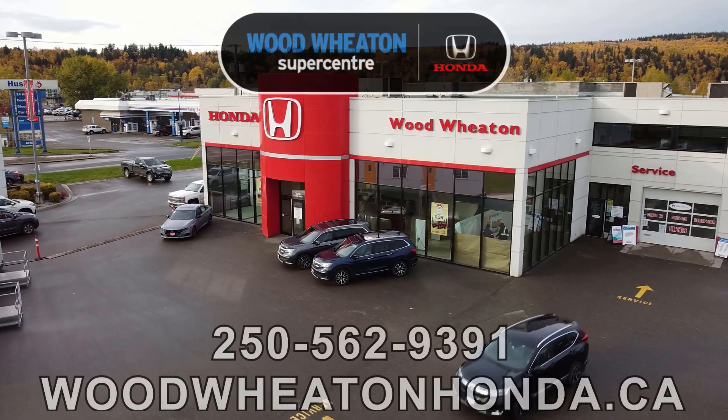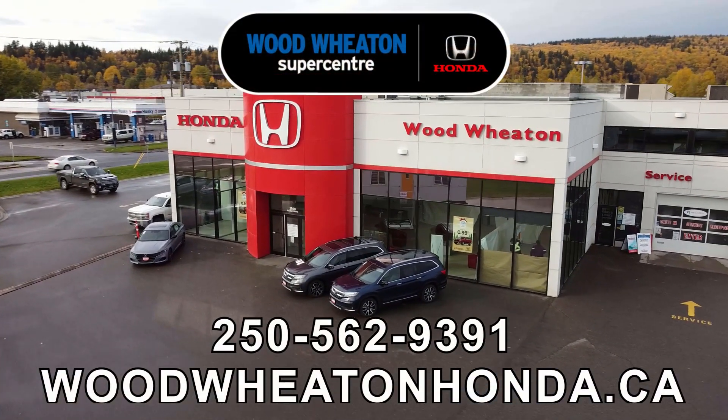If you have any questions about this Altima or any of our other used vehicles, give us a shout at the number below or you can check us out online.